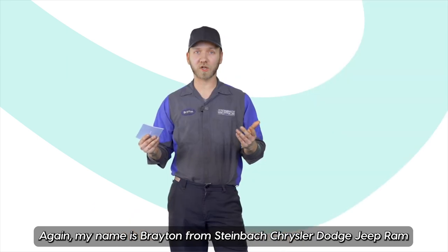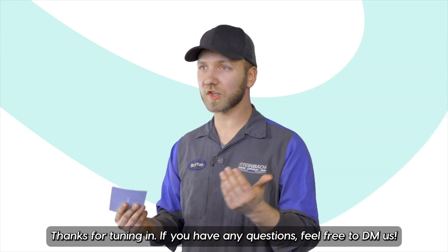Again, my name is Brayden from Steinbeck Chrysler Dodge Jeep Ram. Thanks for tuning in. If you have any questions, feel free to DM us.